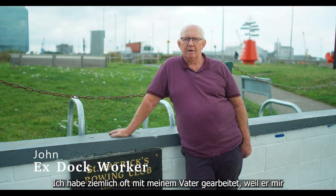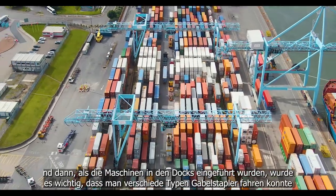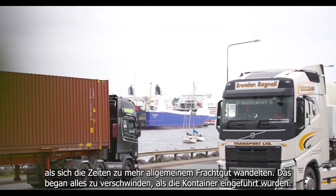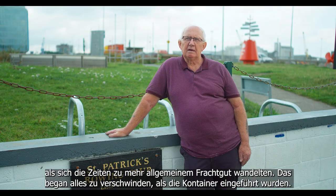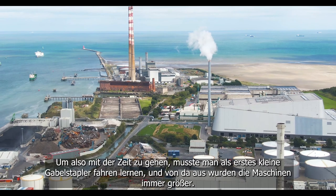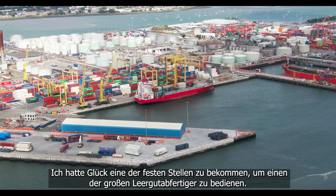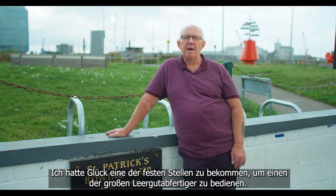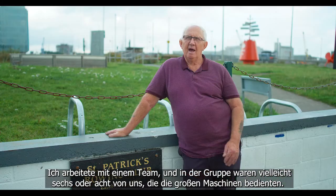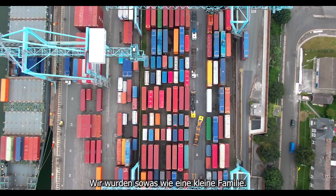I worked with my dad quite a bit because he wanted to teach me the ways of slinging different types of cargo. And then when the machinery started on the docks it became a necessity to learn how to drive the different types of fork trucks. As the times moved on, the general cargo began to fizzle out a little bit — it all became containerization. So to move with the times, the first thing was to learn to drive one of the small fork trucks, and then the machinery got bigger. I was lucky to get one of the permanent jobs driving the big empty container handlers. I worked with a gang and out of the gang there were maybe six or eight of us who drove the big machinery.